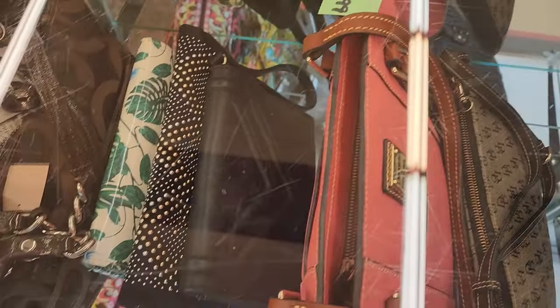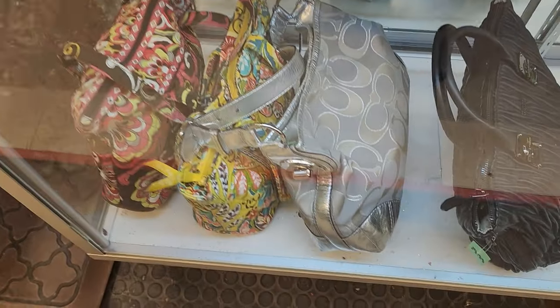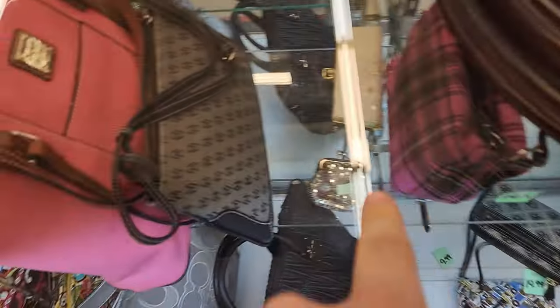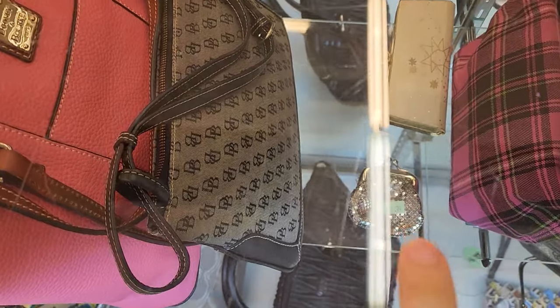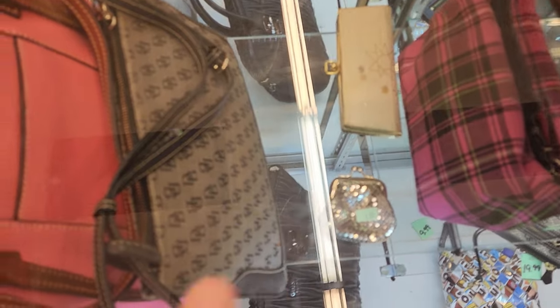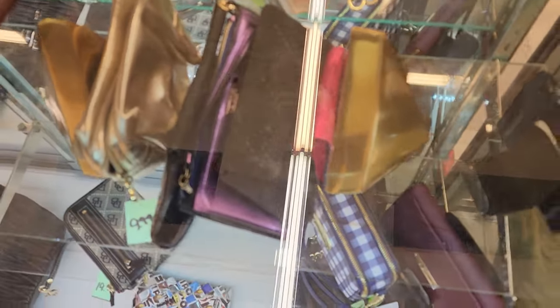Here we are at Salvation Army. I'm looking at purses — I see some Dooney and Bourke, some Vera Bradley, and Coach purses. Moving this clock out of the way. Look at this mini, possibly Whiting and Davis, and this atomic purse-looking bag thing. I definitely want to see those two pieces. I'm not really interested in designer bags too much, but I do like seeing vintage bags.